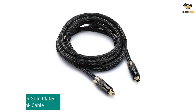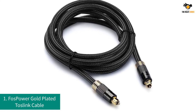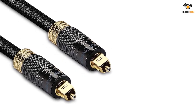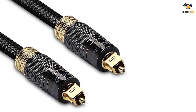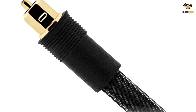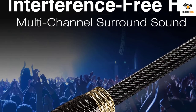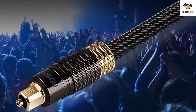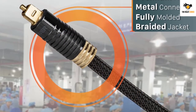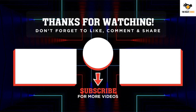Number 1: FosPower Gold Plated Toslink Cable. FosPower is a highly reputable and popular brand known for affordable, budget-friendly options that still offer great construction. This cable is one of the smallest options at 3 feet long, making it perfect for tight spaces. It features a braided construction for long-term durability and comes with a lifetime warranty. The FosPower Toslink digital optical audio cable also has built-in end caps to protect your connectors, so you no longer have to worry about broken connection points.